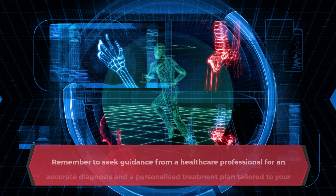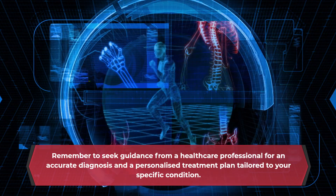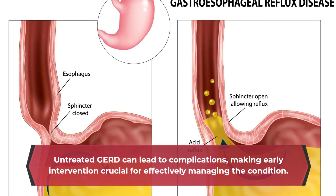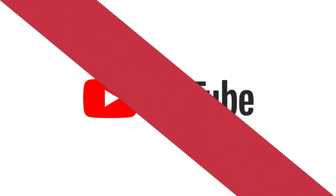Remember to seek guidance from a healthcare professional for an accurate diagnosis and a personalized treatment plan tailored to your specific condition. Untreated GERD can lead to complications, making early intervention crucial for effectively managing the condition.